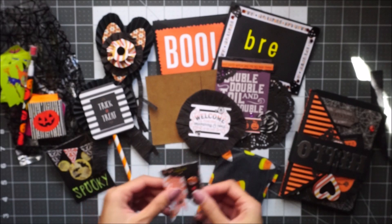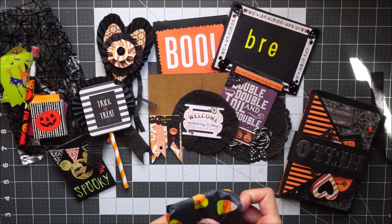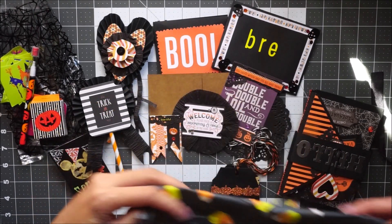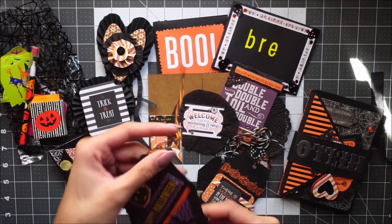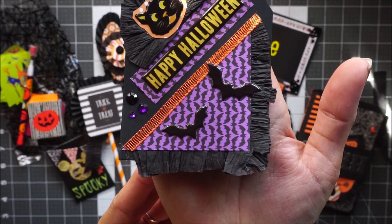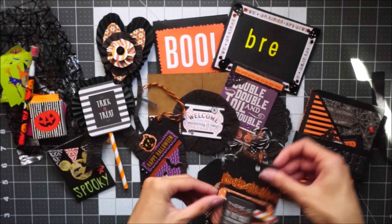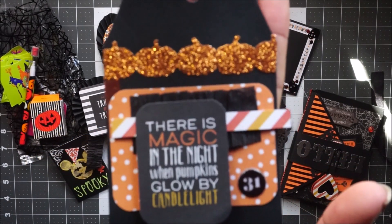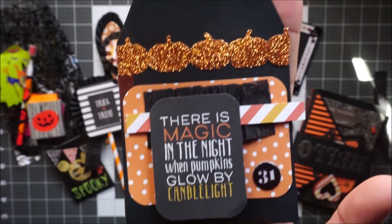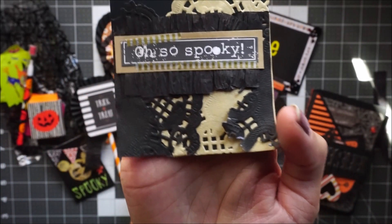Super cute — so there are her embellishments. And then these are her tags. Here's her first tag. Here's her second one — this one's super cute, I love the layers. And then the last one is a craft and black colored one. I love how they all turned out.